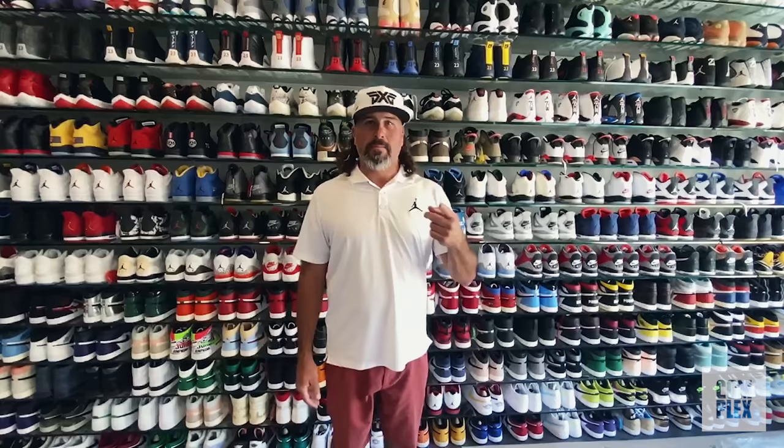Thanks everybody at Complex Closets for checking out one of my shoe rooms here. I hope everybody's safe out there. We'll see you all soon.